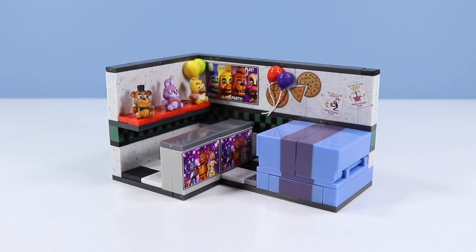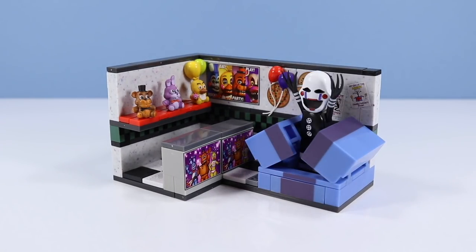We have some playful balloons on the walls and some great stickers decorating all about the room. Hey, where did the puppet go? Puppet! Puppet! Don't do that! So we have the puppet over here in the puppet box. How's it going, puppet?